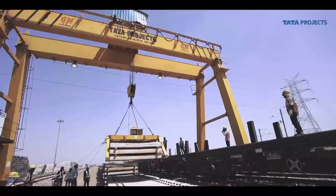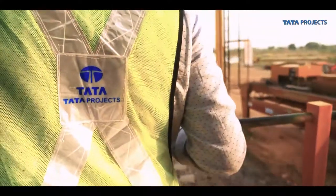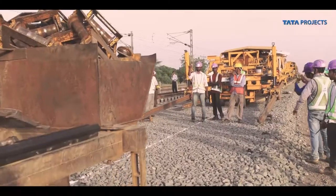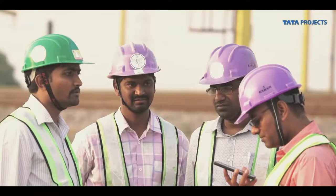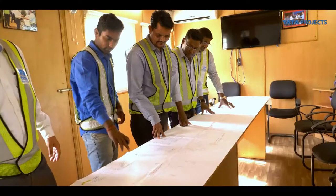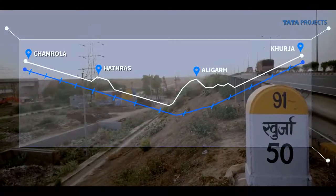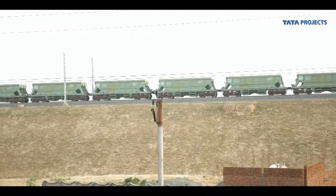Lot 103 of EDFC is being executed by Tata Projects Ltd. in a joint venture with Aldisa of Spain, under the technical supervision of Sai TIPSA. It was one-of-its-kind track laying work in India, and Tata Projects had the formidable challenge of building a team for Lot 103. The lot starts at Chamrola, with two detours to bypass the populous cities of Hathras and Aligarh, and ends at Khurja, covering 105 kilometers — 67 kilometers running parallel to Indian Railways and 38 kilometers as detour.